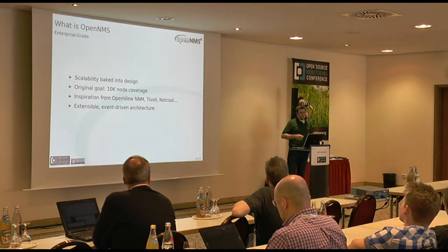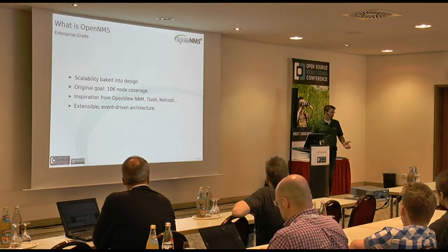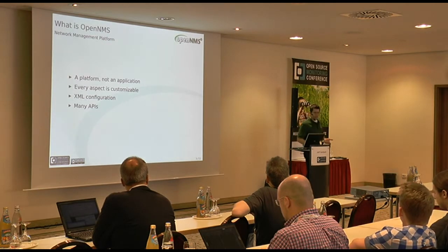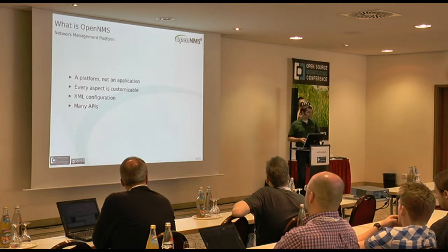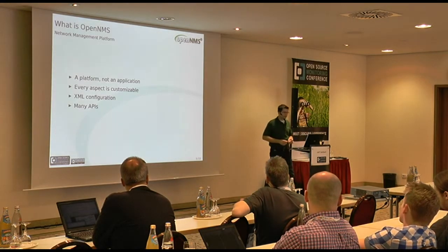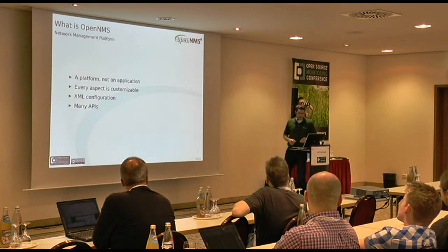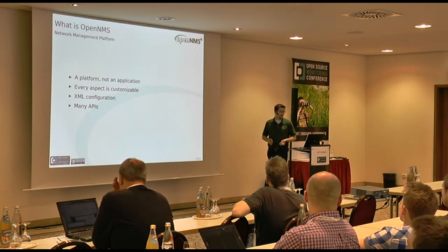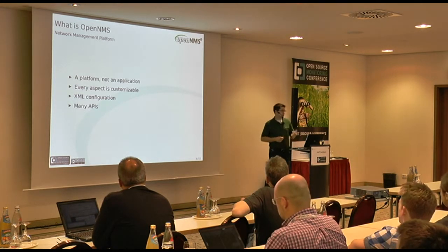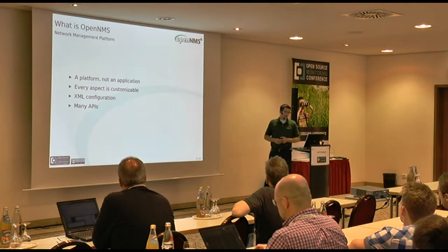The hallmark feature that really makes the scalability go is that it is an extensible and event-driven architecture under the hood — everything that happens inside OpenNMS is really driven by events. OpenNMS is not an application, it is an application platform. It lets you build exactly the application management application that you need. We give you lots and lots of knobs — sometimes an overwhelming number. The configuration is in XML, and we also have bunches of APIs that make it easy to add new integration points.